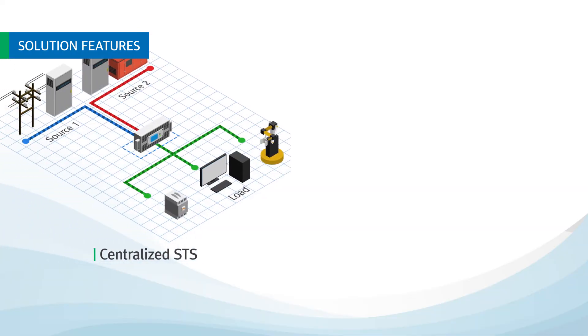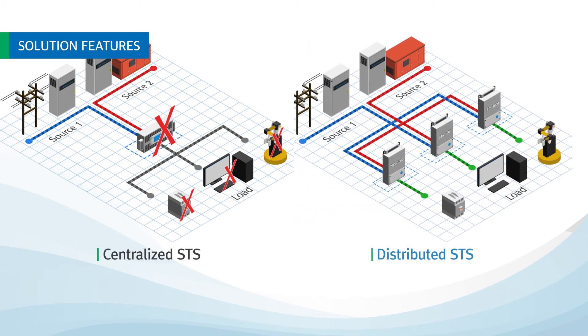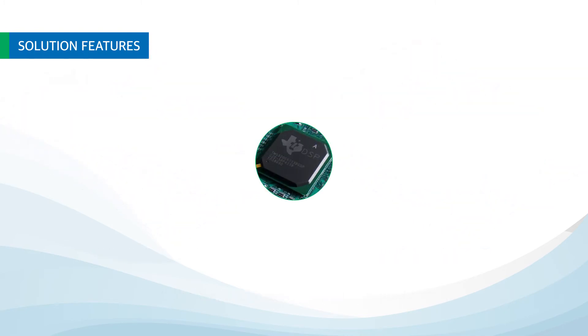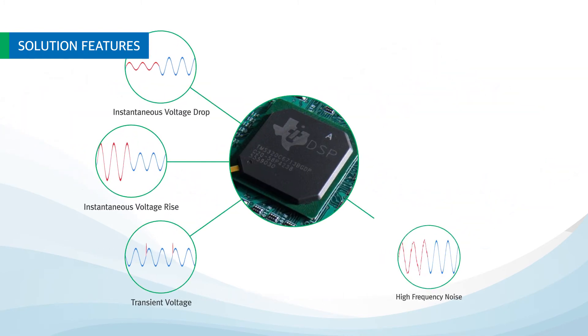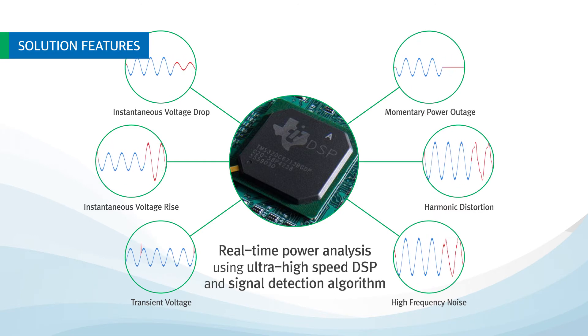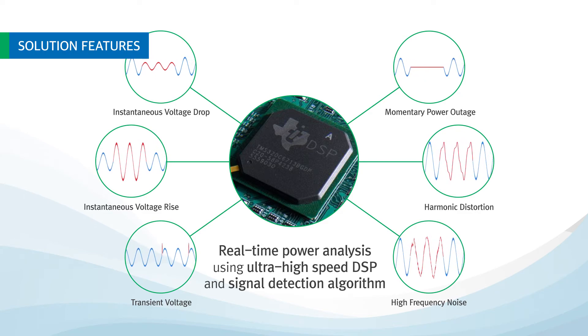In a centralized STS system, all loads are damaged when STS operation fails or the load is shorted. In a distributed STS system, spreading damage to other loads is prevented. Real-time analysis of the input power source by a high-performance digital signal processor and signal detection algorithm enables stable power supply at all times.